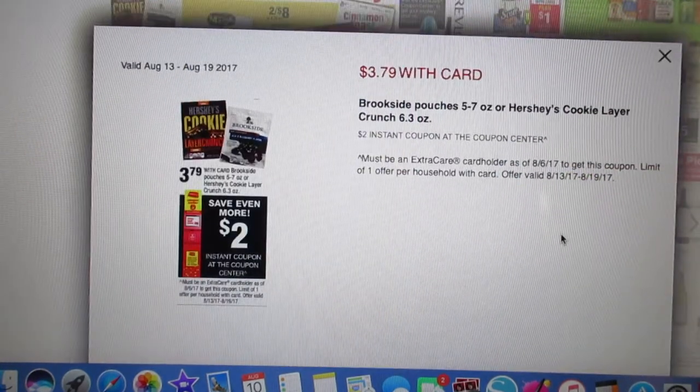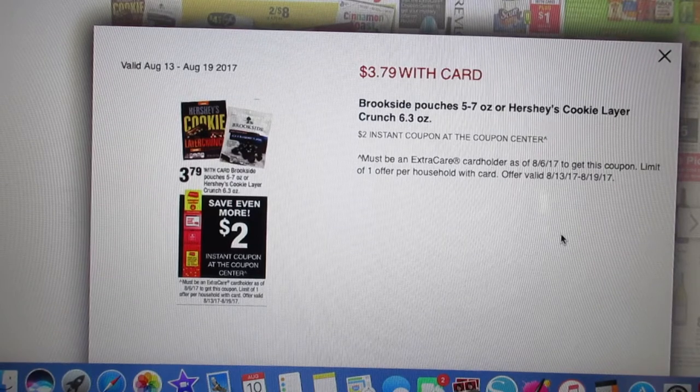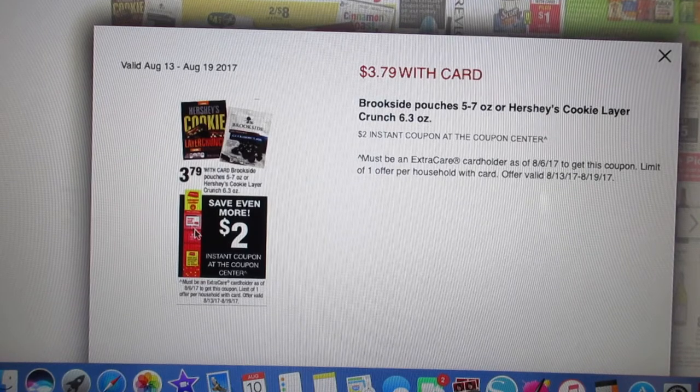It looks like Brookside Pouches 5-7 ounces or Hershey's Cookie Layer Crunch 6.3 ounces will be on sale for $3.79 each. When you scan your card at the red coupon center, you're going to get a $2 coupon. Easy deal, limit one per card and household, so you'll pay just $1.79.